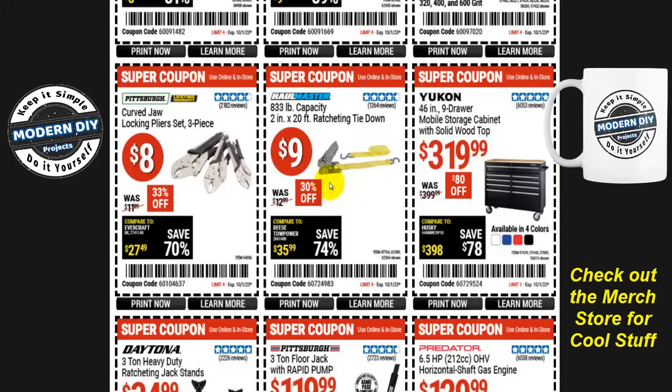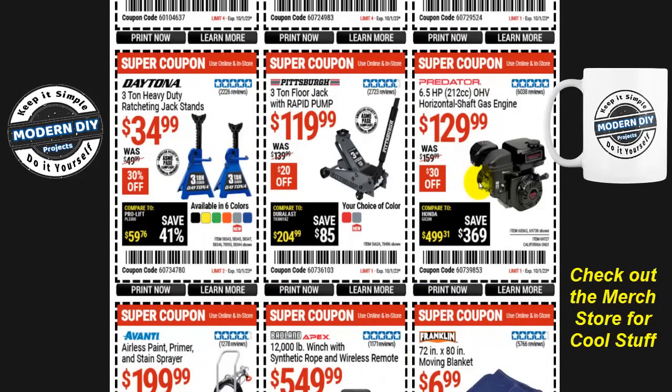All right, the Dollar Days are done — let's move on to the Super Coupons. Starting off with the Yukon 46-inch nine-drawer mobile storage cabinet with solid wood top for only $320, normally $400, saving you $80. That's one of the lowest prices it's been in quite a while, and it's available in four colors: white, blue, red, or black. There's also a horizontal-shaft gas engine from Predator for $130, and the Pittsburgh three-ton floor jack with rapid pump for $120, now available in red or gray.